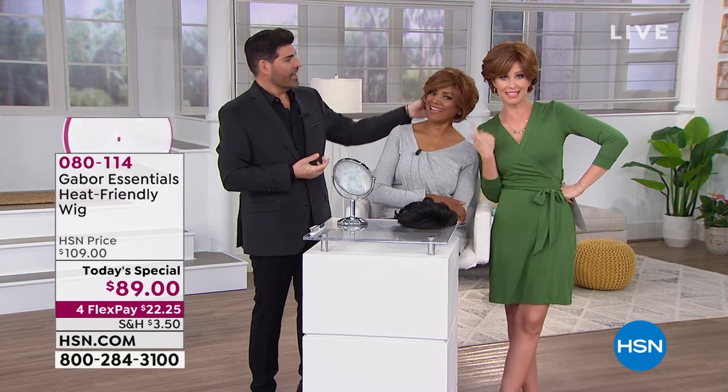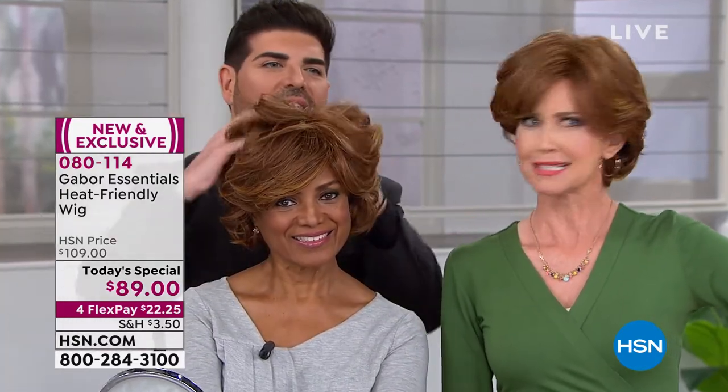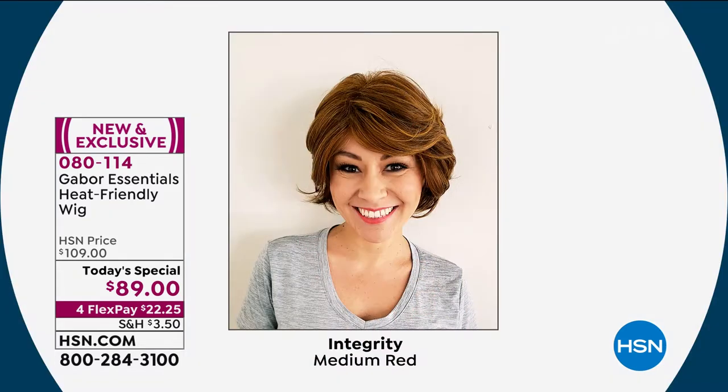We're actually both wearing the same exact wig — this is the Integrity in medium red. Look how it looks on both of us. It has its own style and flair. I put mine kind of right behind my ear. Look at how different it looks, and look at this volume — she can even pump it up some more. And so you can choose a different color. I actually posted a picture on my Facebook page wearing the Integrity in medium red and in medium brown. Look at how it has a different look in each color. You can change it up — it doesn't have to match your own hair color.